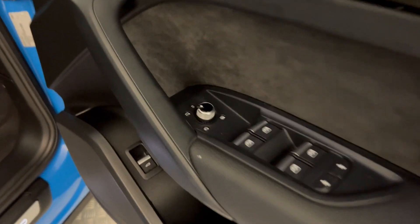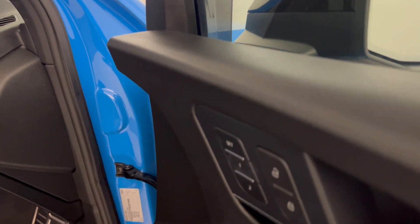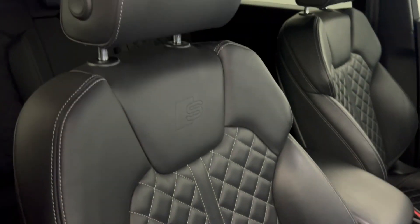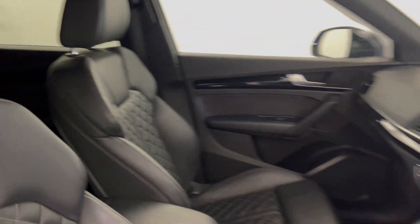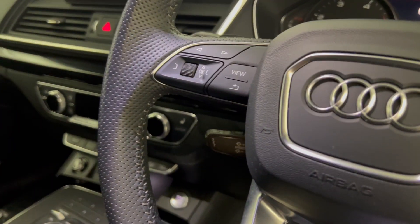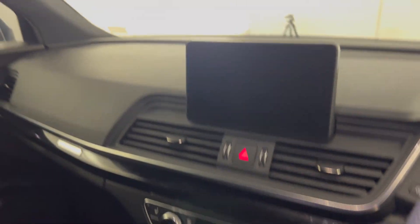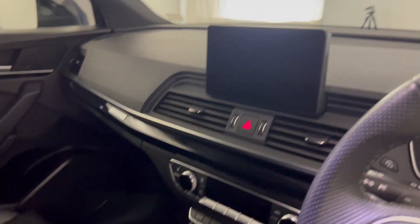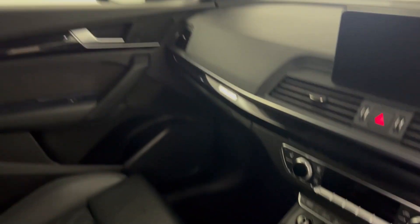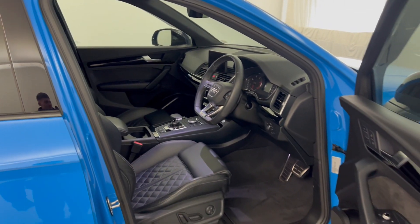You've got electrically folding heated mirrors, memory settings for the electric seats, and very nice black quilted leather. Flat-bottom multifunctional steering wheel, cruise control, dual climate control, and heated front seats. There's sat-nav, DAB radio and Bluetooth on the screen — you've got all your controls there. Very, very clean and tidy inside. And there we have it — 2019 Audi Q5.